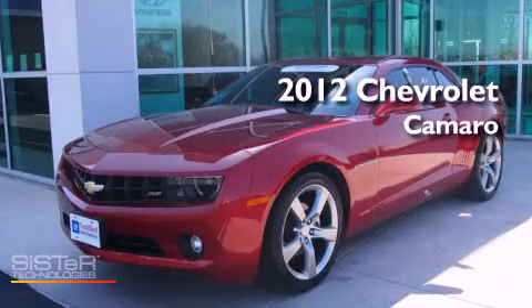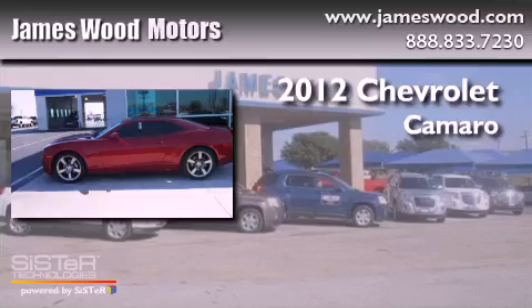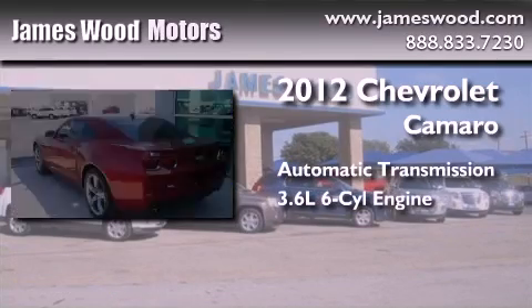This is a certified pre-owned 2012 Chevrolet Camaro. This car has an automatic transmission and a six-cylinder engine.